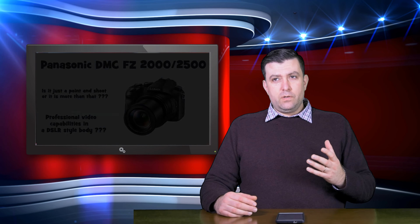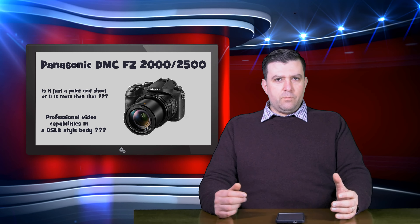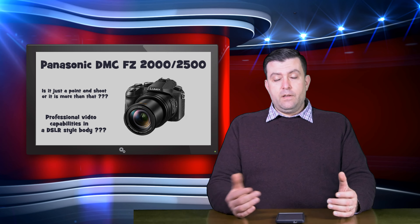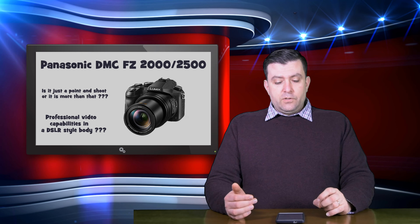In my opinion, nobody really talks about this little camera on YouTube. In my opinion, this is a professional camcorder in a DSLR-style body. What you get in this camcorder for that money is amazing — it's like a professional camcorder. There are many professional camcorders costing €5,000, €6,000, €7,000 that don't have, or will have, these kinds of specs that this camera can realize.